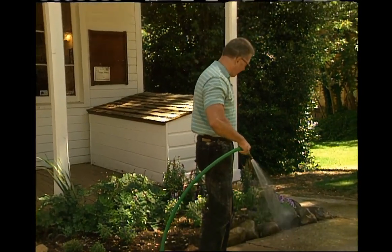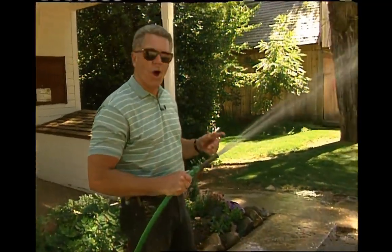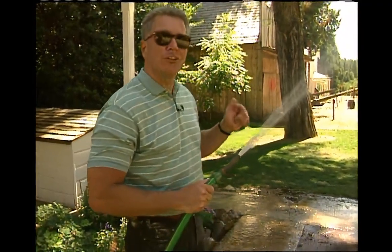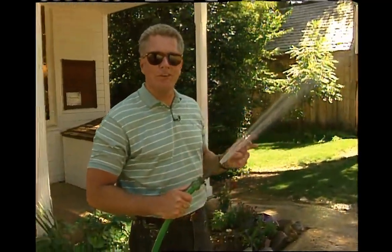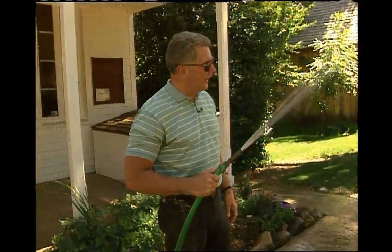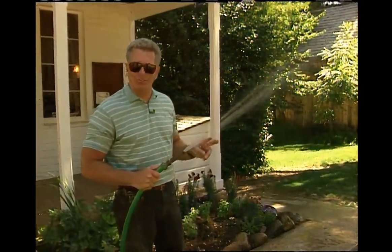Hi, I'm Huell Hauser. Right now we're up here in gold country and I'm doing a little bit of watering with my garden hose. Now, this is an example of water under pressure, and that's exactly what this particular episode is all about. We're going to visit two places here in the northern part of our state and see firsthand two extreme examples of water under pressure.